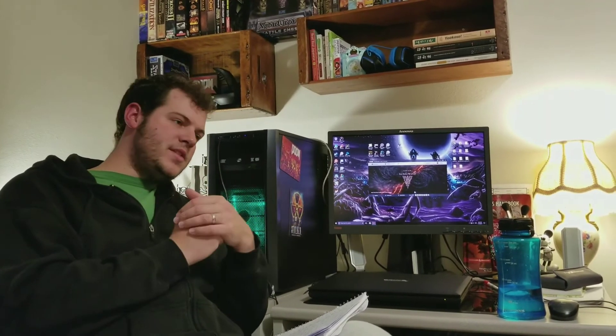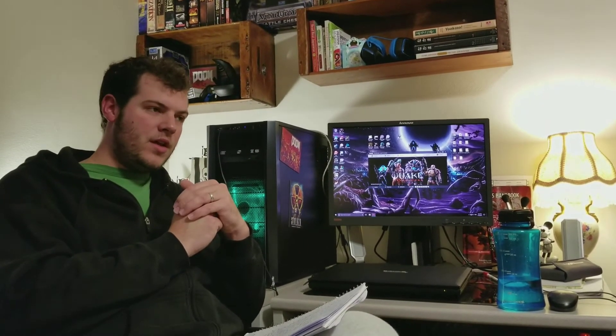I was wondering what was going on, and the only thing I had done differently was install 17.8.1. So I decided to uninstall it, put back on 17.7.1, and there were no more power issues, no more computer shutting off, no more weird blue screen.